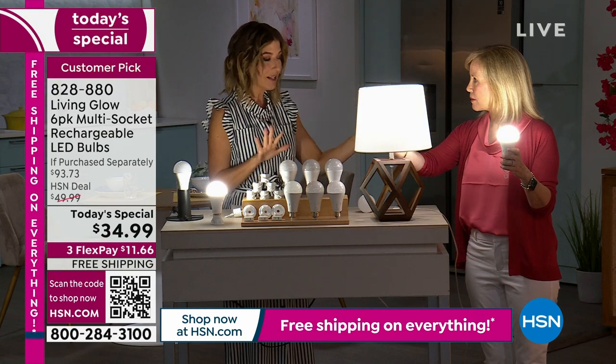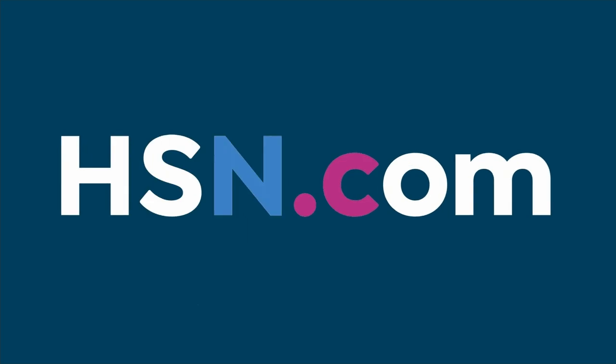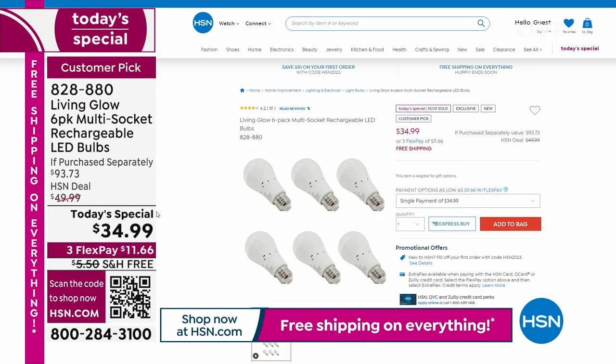We have the best price anywhere and the only way you can get this technology. Please go online — if you can do one thing for us today, it's always quicker to go to hsn.com. If you're just tuning in, we'll give you another look at that full presentation. Check our Today's Special on our homepage at hsn.com — you can also use the QR code on your smartphone and tap the link to go right to the page to order the Living Glow bulbs.